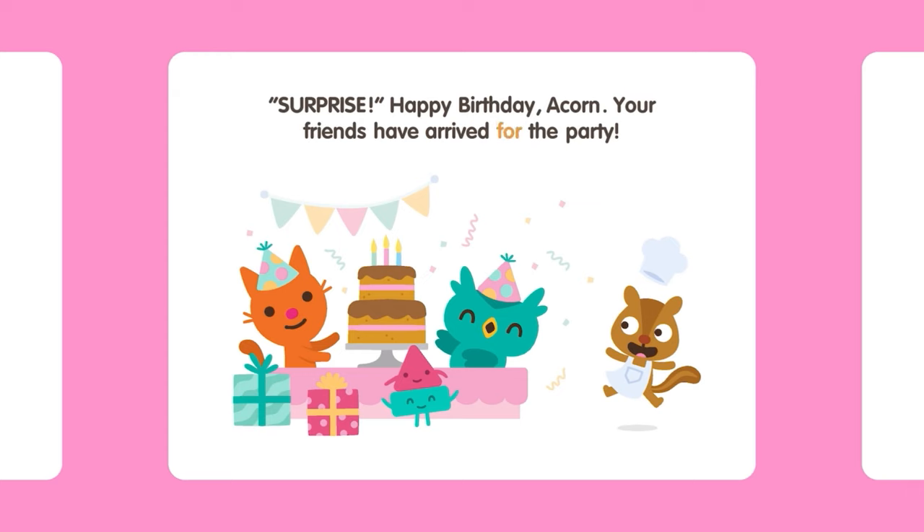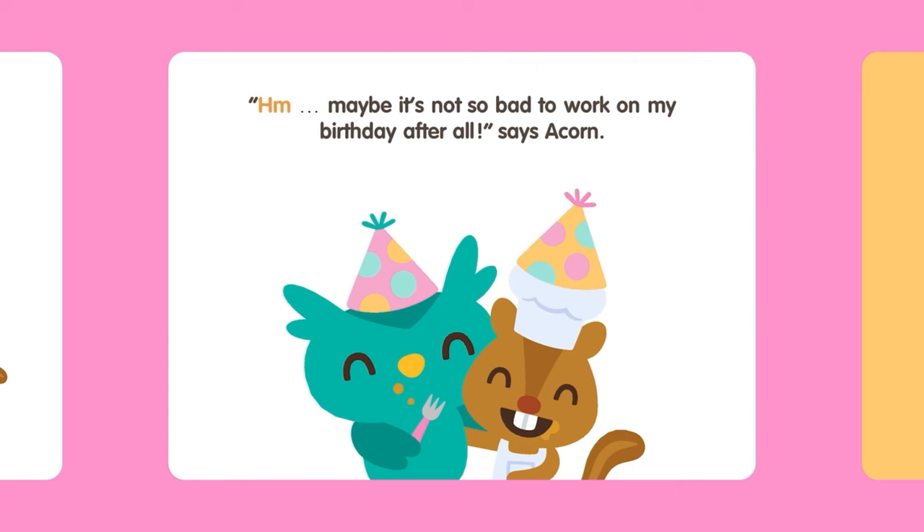Your friends have arrived for the party! Hmm, maybe it's not so bad to work on my birthday after all, says Acorn.